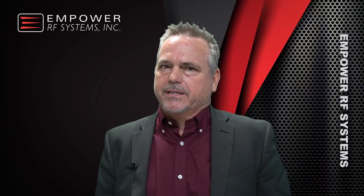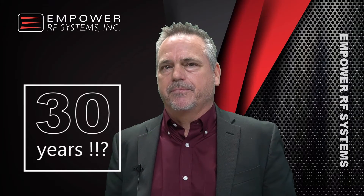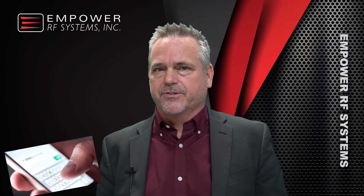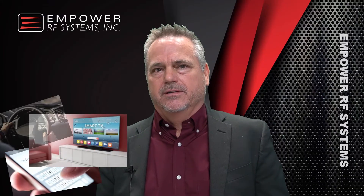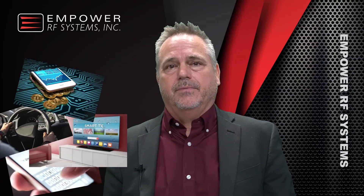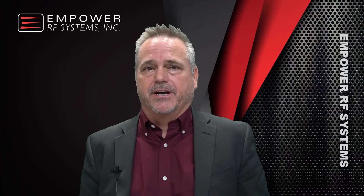Think about this. The architecture of power amplifiers hasn't changed in over 30 years since the introduction of the microcontroller for system control and reporting. Look around you — the advancements of your phone, not just the hardware but the whole infrastructure. The TV has completely gone digital. Your car has electrical steering; you're not even mechanically connected to the wheel. Now look at all the test equipment in your lab. Look at the advancements there. Most of it's gone digital, but not the amplifiers.